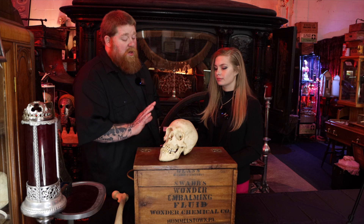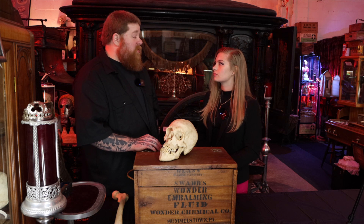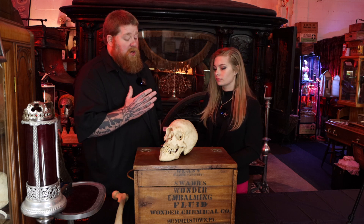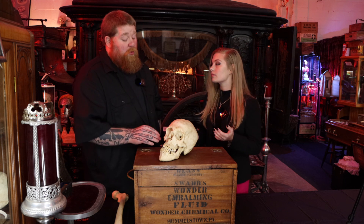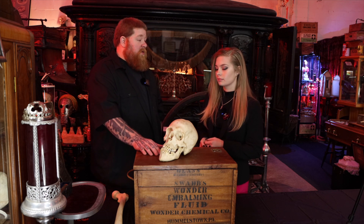This skull — for every one thousand, two thousand, three thousand medical skulls that you would have in a collection, you maybe would find one gigantism skull. So they're pretty rare. This is probably the rarest skull in the collection here at the museum.